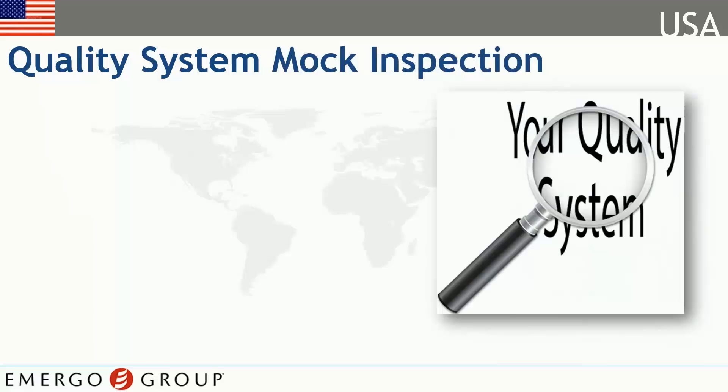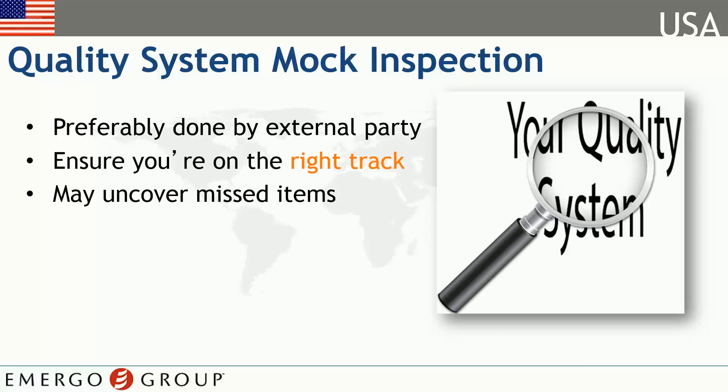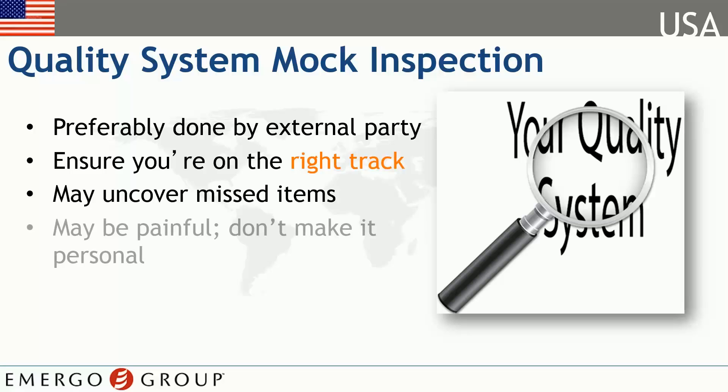Probably one of the best measures you can take is to have a third party conduct a mock FDA inspection. Having this done by a third party is always best, because they will identify issues that you might have overlooked. A mock inspection, if done correctly, will ensure you're on the right track. It's never easy to take criticism from an unknown party, but remember this: better to be told your system is not ready by them than by the FDA.